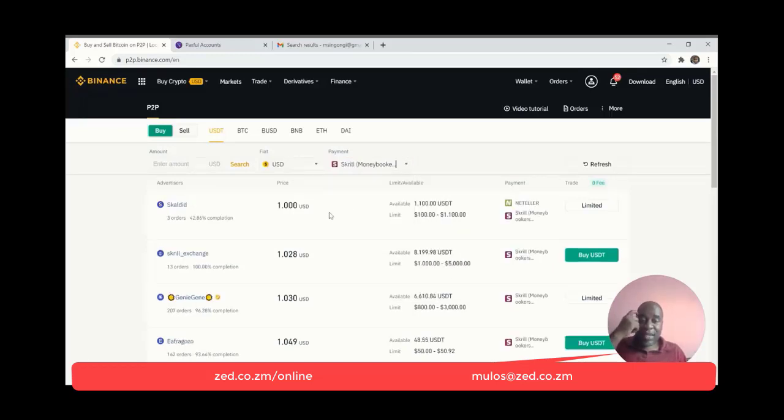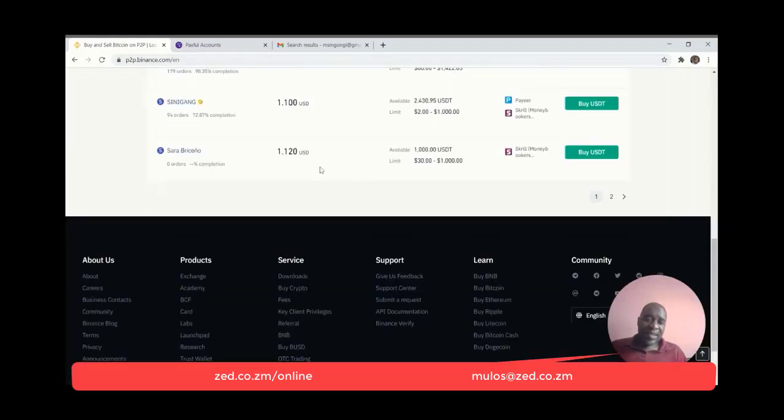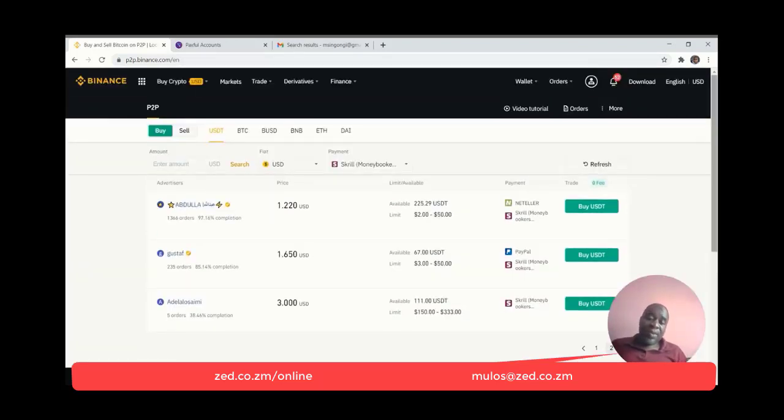If you are purchasing with Skrill or NetTeller, there are users who are able to sell at a really good price — 1.11 dollars for one USDT. The reason some people don't accept MasterCard Skrill or NetTeller is because you can only withdraw those to your bank — you can't use them on online payment platforms or send to other users in select countries. Skrill or NetTeller MasterCard is a bit difficult to use, but there are always people willing to exchange.